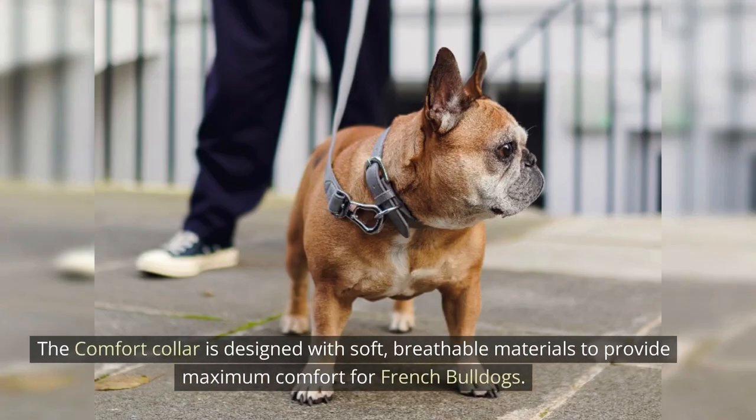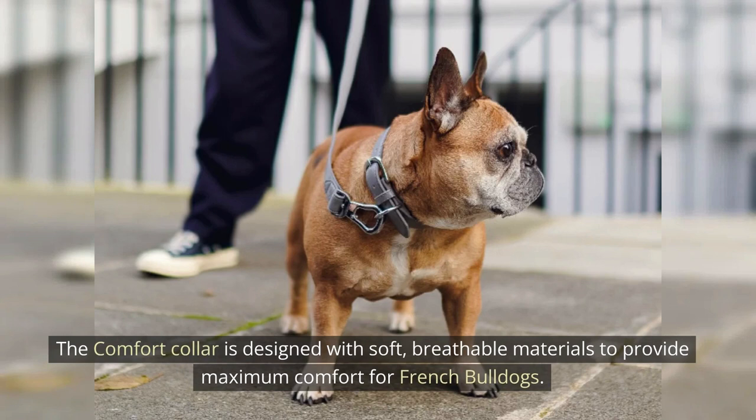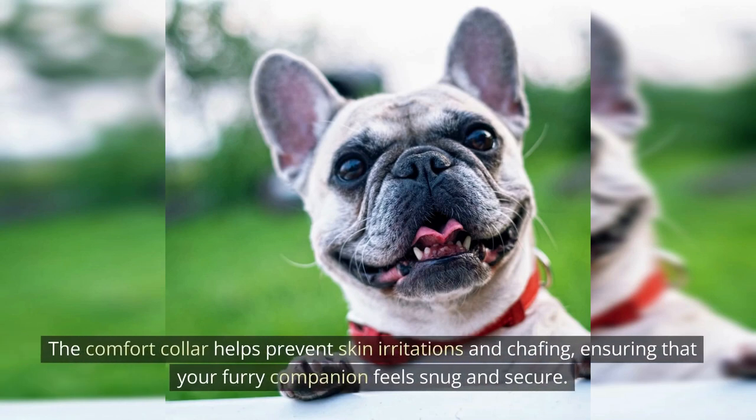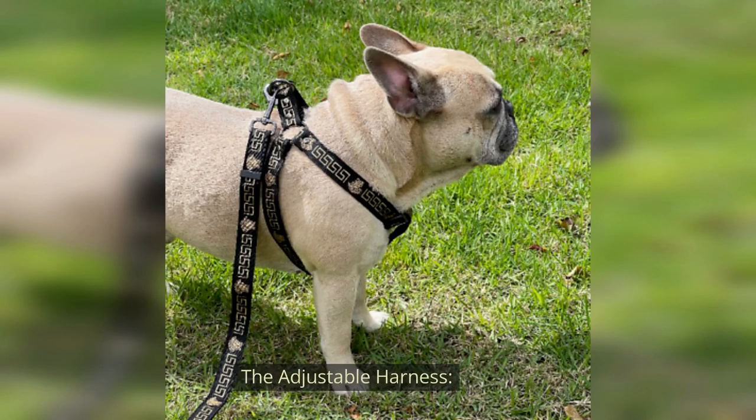The Comfort Collar. The Comfort Collar is designed with soft, breathable materials to provide maximum comfort for French Bulldogs. It helps prevent skin irritations and chafing, ensuring that your furry companion feels snug and secure.